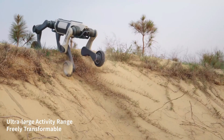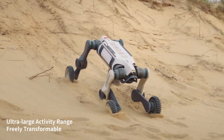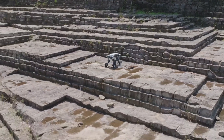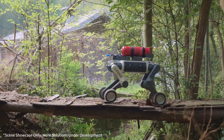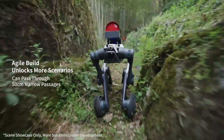What makes the Lynx M20 special is its unique hybrid design that combines the speed of wheels with the agility of legs. This revolutionary approach allows the robot to navigate efficiently across an impressive range of challenging surfaces, from rugged mountain trails and muddy wetlands to debris-strewn disaster zones and industrial facilities.